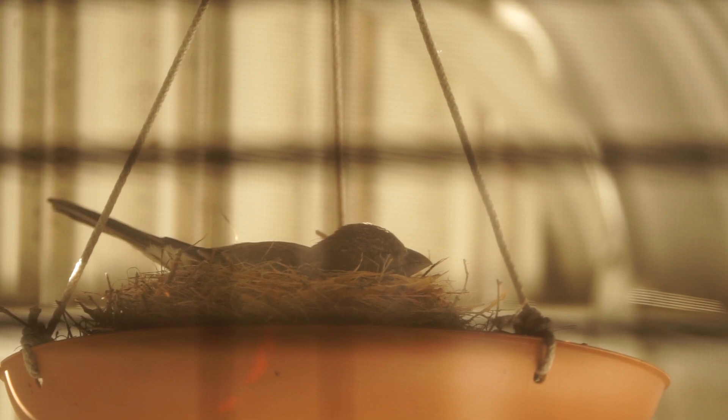Good morning everybody, it's April 30th. Spring is in full swing here in Colorado.